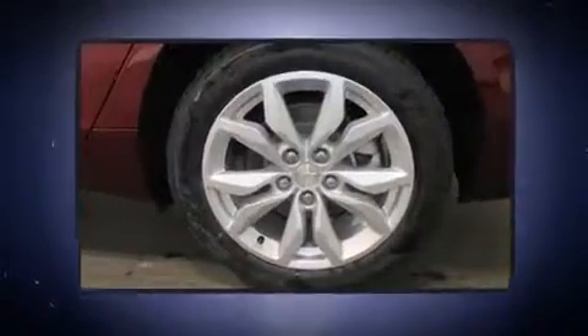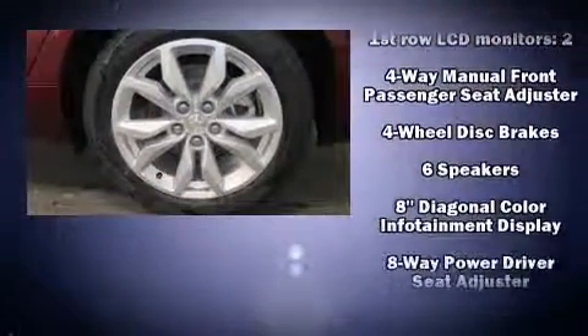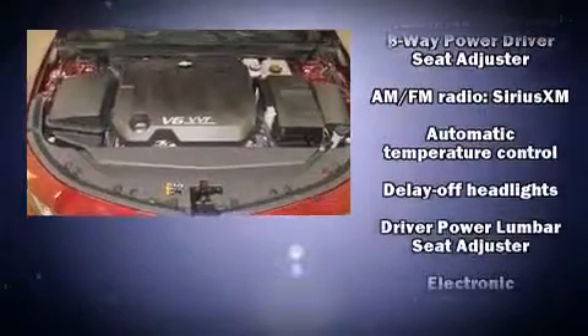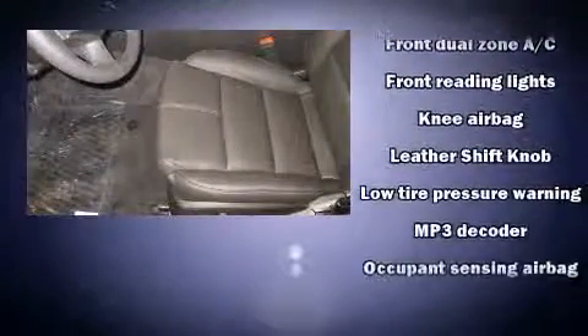A wealth of standard features mean that you no longer have to sacrifice, such as remote keyless entry, delay off headlights, one-touch window functionality, a trip computer, automatic temperature control, turn signal indicator mirrors, and cruise control.